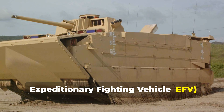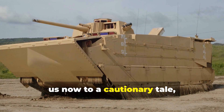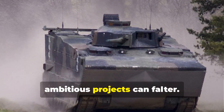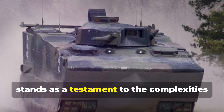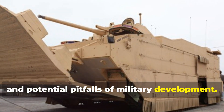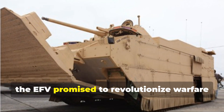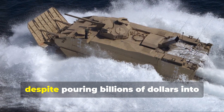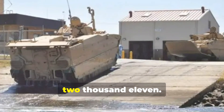The Expeditionary Fighting Vehicle, or EFV — the billion-dollar blunder. Our exploration of military might takes us now to a cautionary tale, a stark reminder that even the most ambitious projects can falter. Envisioned as a high-speed amphibious assault vehicle for the U.S. Marines, the EFV promised to revolutionize warfare from sea to land. However, despite pouring billions of dollars into its development, the project was ultimately scrapped in 2011.